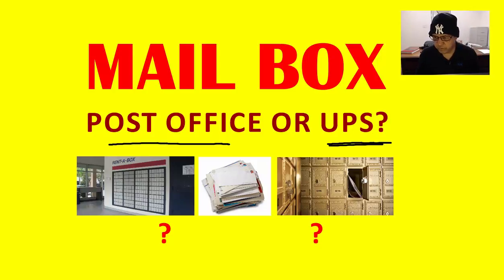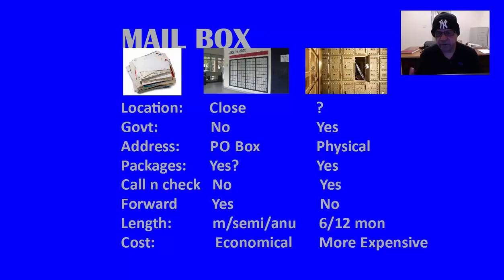Let us look at the pros and cons of having a mailbox at a post office or at a UPS store close to your location. You may have to locate the closest UPS to your zip code, and they may not have it in your area. The most important thing is that when you have a mailbox at a post office, you are going to have some problems with government documents. If you want to apply for a license,